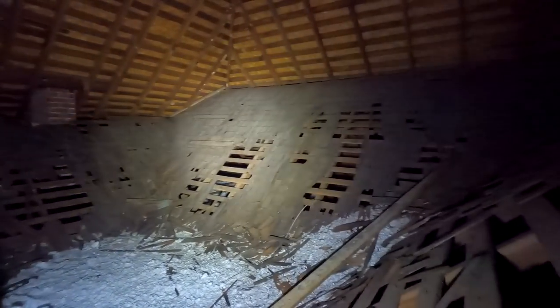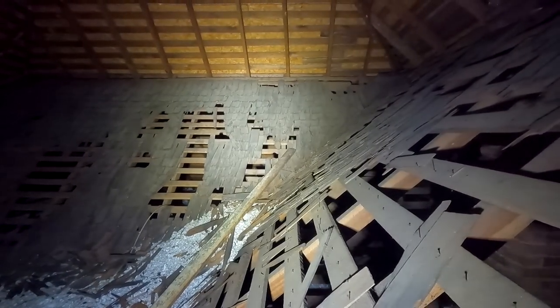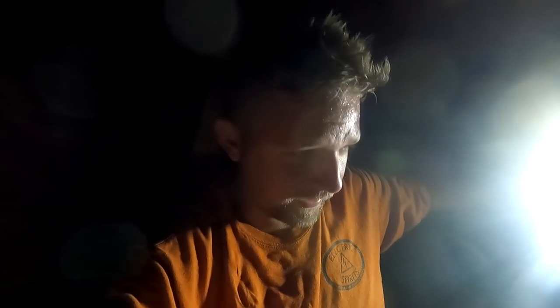How incredible is this - I have never seen anything like this before. This really is like seeing a house inside of another house, and it is a true time capsule with the original wood shingled roof still on it.